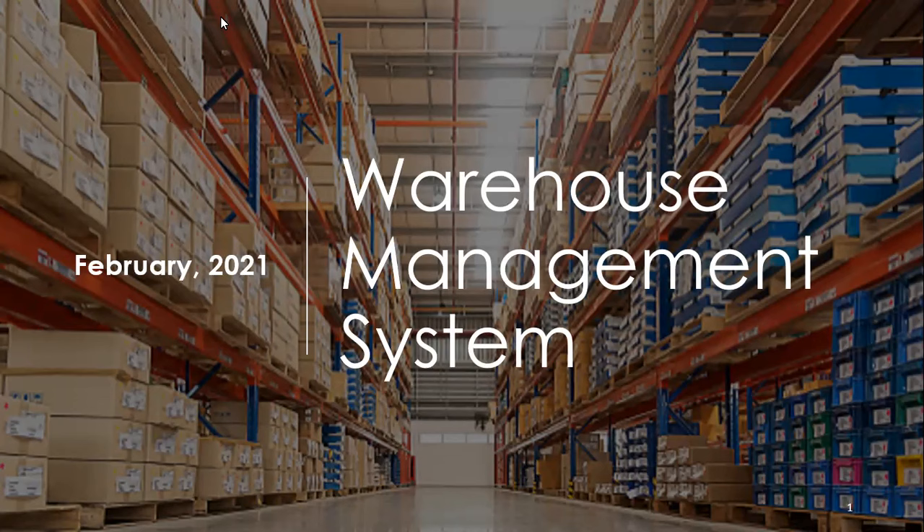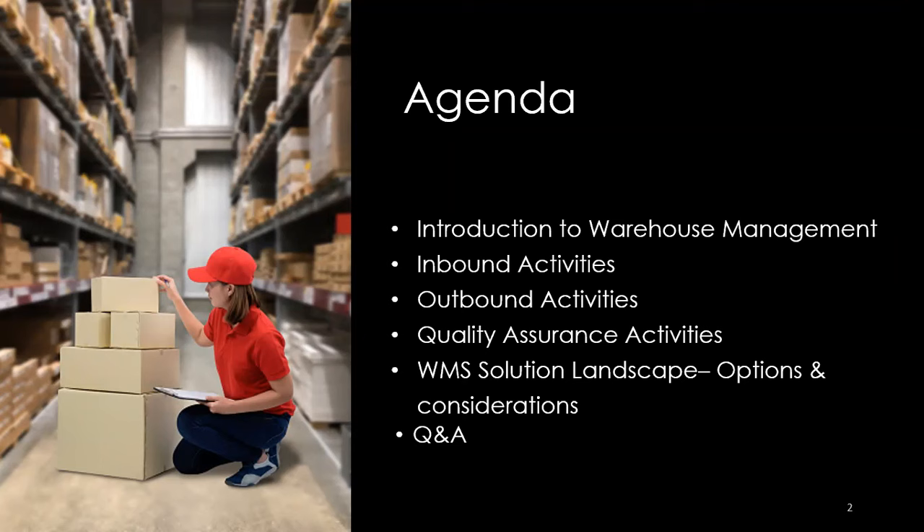The session agenda: introduction to warehouse, then inbound activities in detail, outbound activities, quality assurance activities — another important aspect — and at the end, the WMS solution landscape: what applications a warehouse integrates with and who the market leaders are. We'll also have a Q&A. You can ask questions at any time.